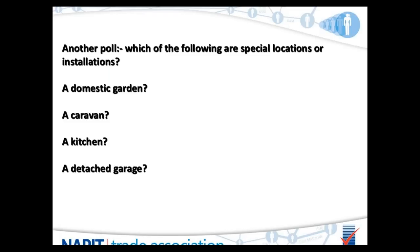And lastly: would you classify a detached garage as a special location?